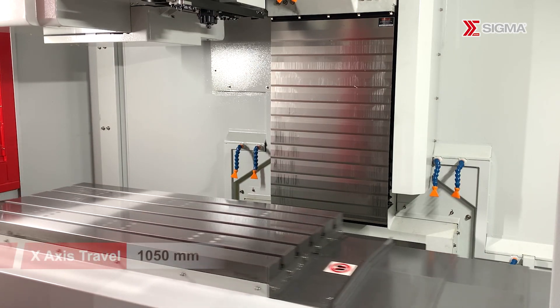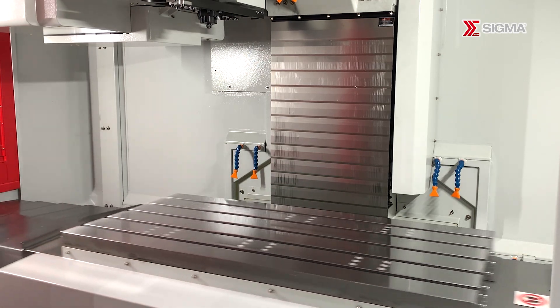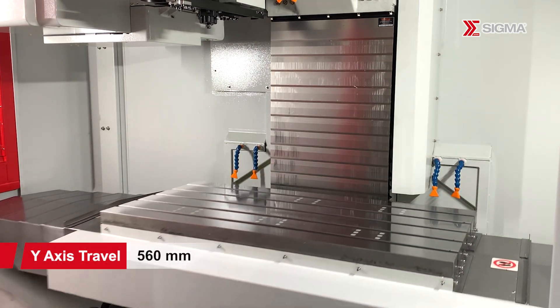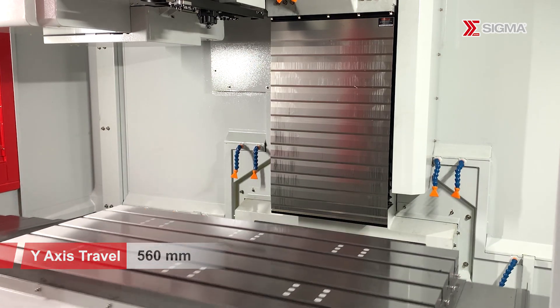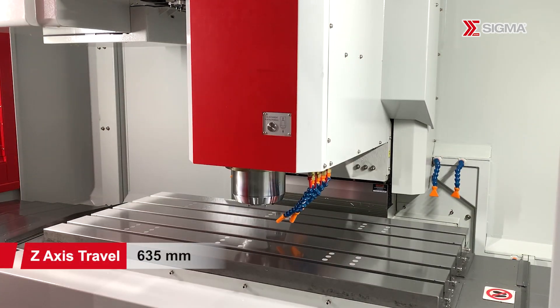The 15,000 RPM direct drive spindle enables faster, precise machining, reducing vibration and noise, thereby extending its lifespan. Spindle oil cooling minimizes heat on the spindle and maintains a certain degree of repetitive positioning accuracy over long periods of operation.